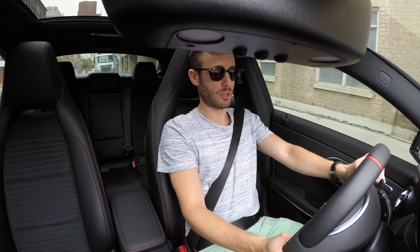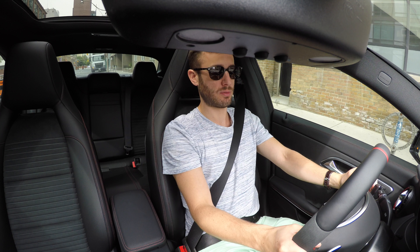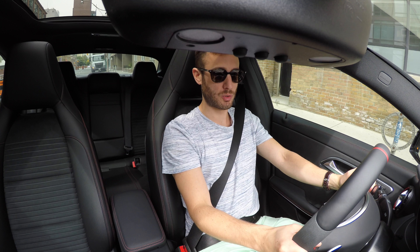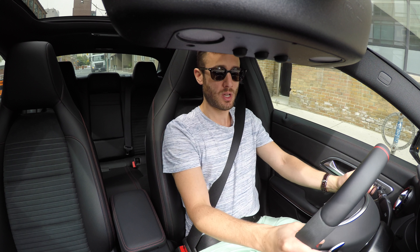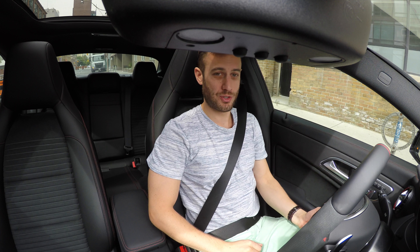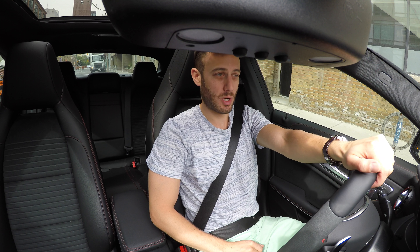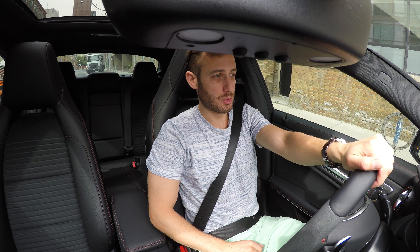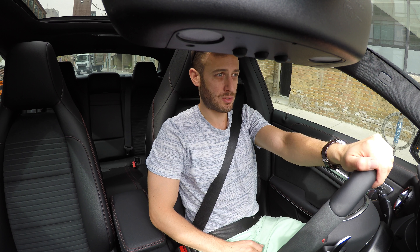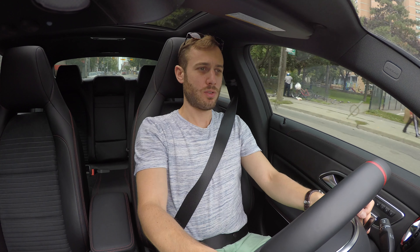What we're going to do today is get the car warm so we can push it a little. I'm going to try and find some nice twisty roads in Toronto, or some straight roads where we can have a little bit of fun. Living around downtown Toronto there's not a lot of roads that are good for performance driving, but we'll see what we can find. I'll take you through the different performance modes the car has in terms of its suspension and engine settings.